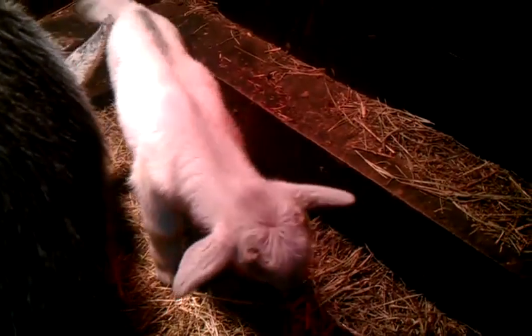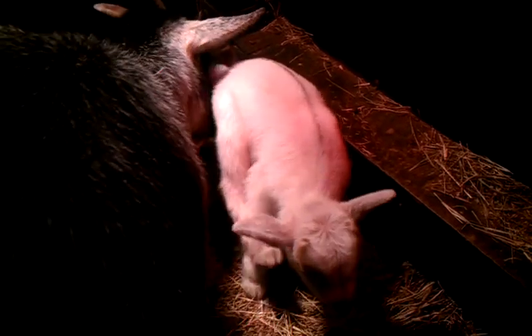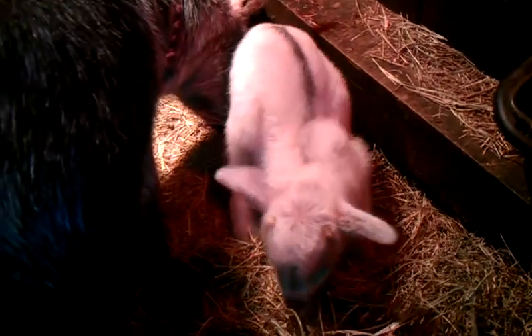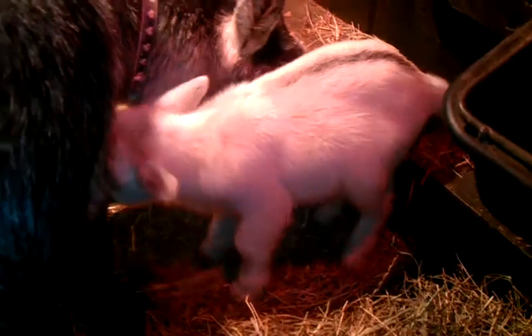The little boy is white except he's got a little streak right down the center of his back. And the little girl is kind of half gray and half black. But there's the little boy — he's got that little stripe down his back and a little bit maybe on the tips of the back of his feet, but that's it. The rest of him is almost all white.